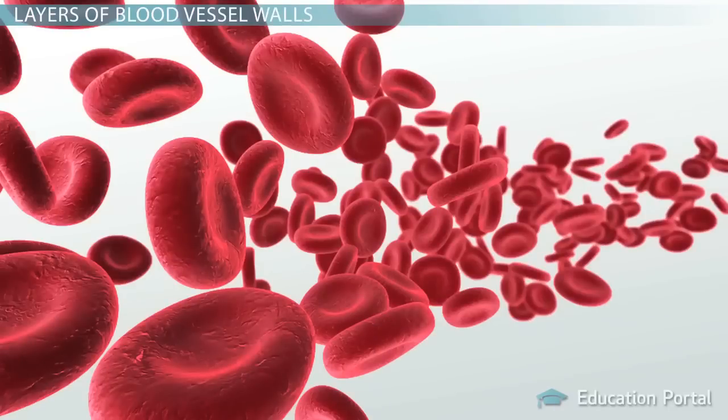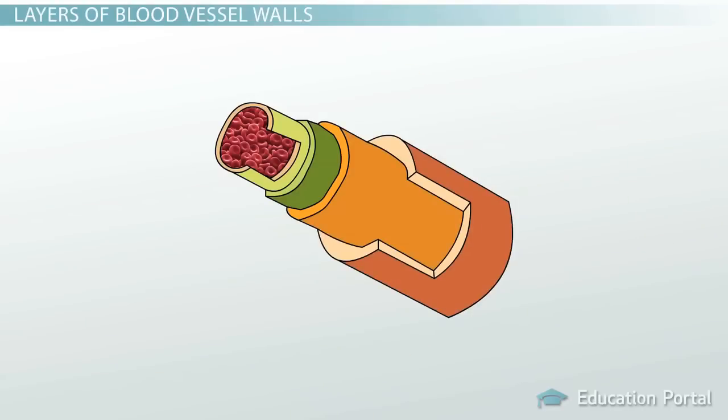Like a busy highway, your blood vessels have to be well-constructed to withstand all the pressure that comes with circulating your blood every minute of every day. To help stand up to the high demand, the walls of the blood vessels are constructed of three layers known as tunics.